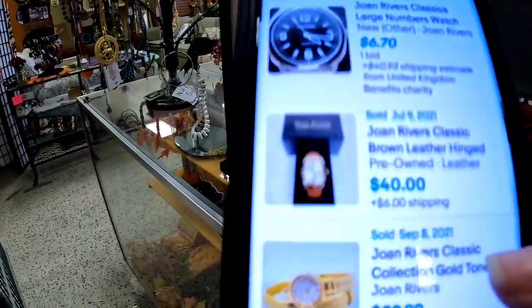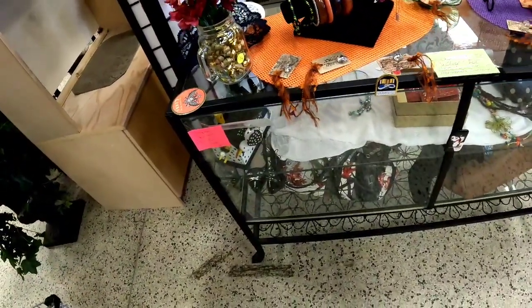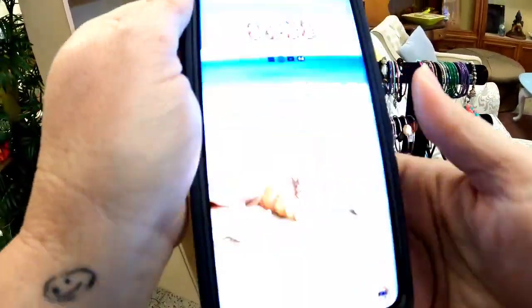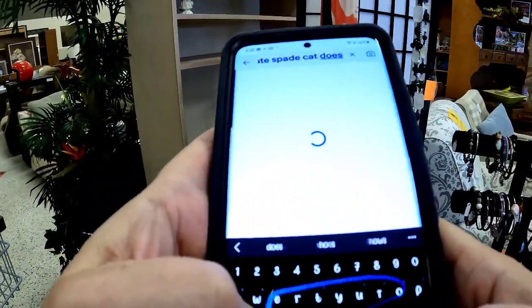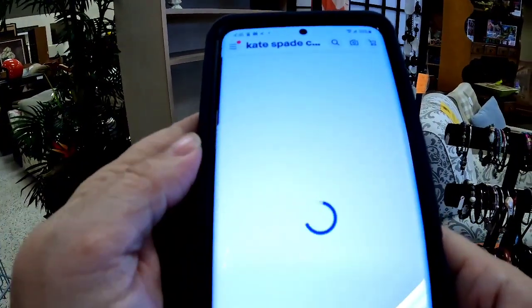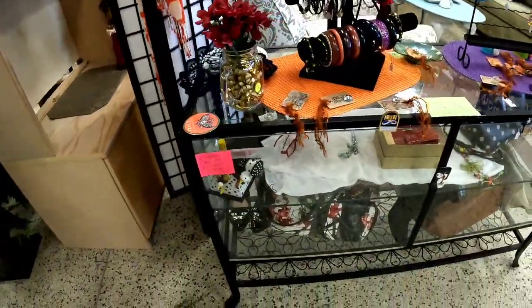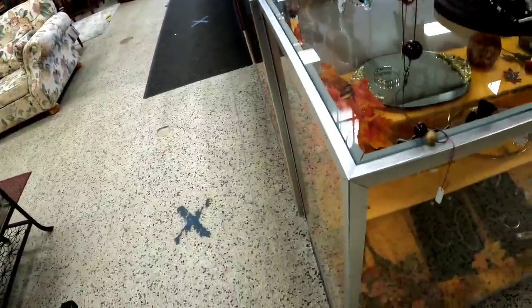Last time, a viewer pointed out some Kate Spade cat shoes in the case, the same pair I picked up at a Goodwill in South Carolina with Julian from Bearded Thrift Machine for $5.99. I asked the cashier for the price while running comps — there was one comp at $65 with free shipping. She told me they were $49.99, so I said never mind. When the thrift store prices above online prices, that really gets me.